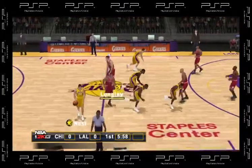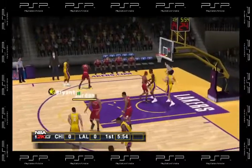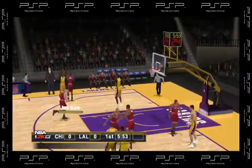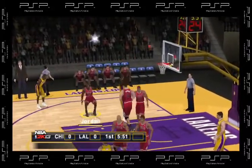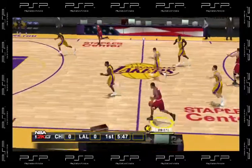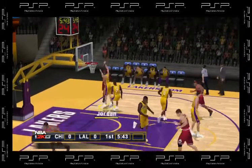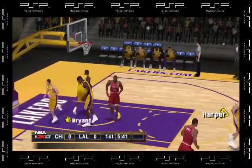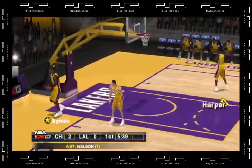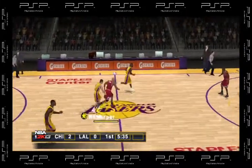The Lakers control the opening tip and will get this one started. Feeds it to Kobe, passes it to the middle. To Nelson, looks to break his man down. Pass to Jordan. Michael Jordan. About five and a half minutes left in the first quarter.